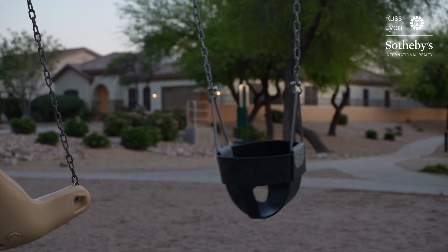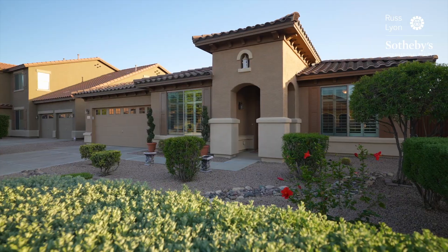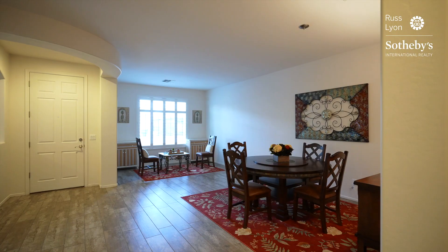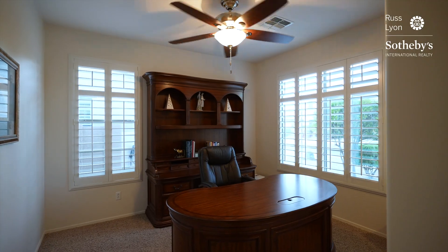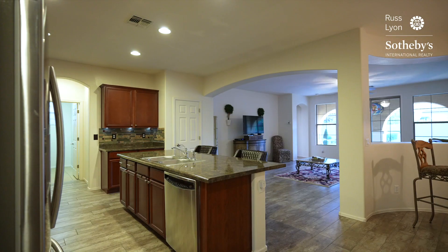Located in a cul-de-sac and between two parks, this single-level, four-bedroom, three-bath home plus an office offers a split-floor layout with wood plank tile flooring and plantation shutters in all the right places.